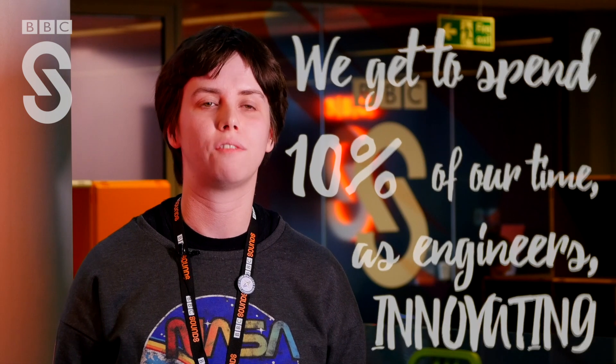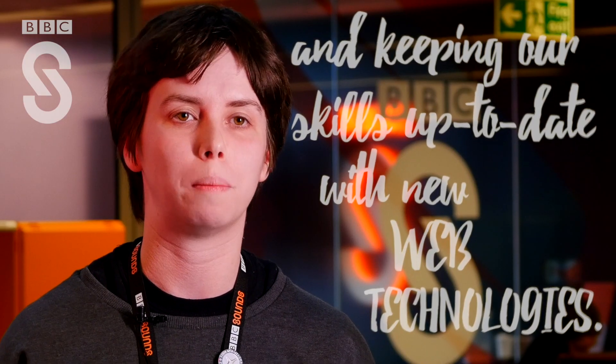We get to spend 10% of our time as engineers innovating and keeping our skills up-to-date with new web technologies.